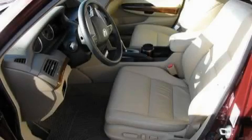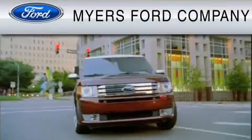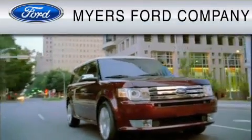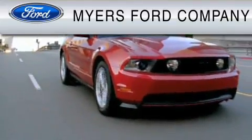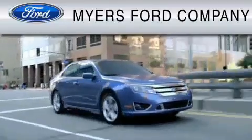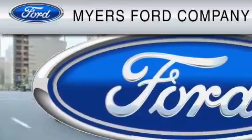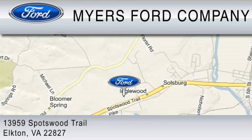Contact us today and schedule your opportunity to see this car in person. Myers Ford Company is dedicated to do everything possible to ensure that the experience you have selecting your vehicle is as pleasant as possible. We are located at 13959 Spotswood Trail in Elkton.